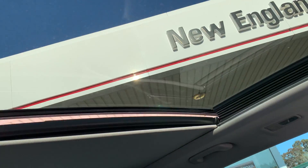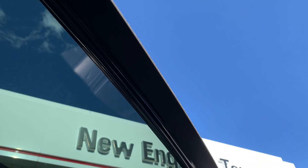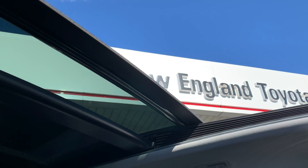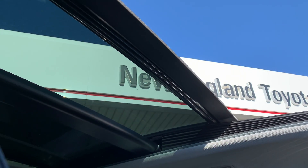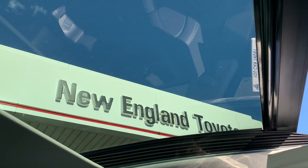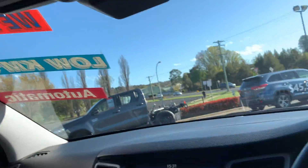Now I'll show you the panoramic sunroof — just pull it back and it opens all the way, allowing air circulation. It's all in working order. You can open it, close it, or stop it at any position you like. The cover will also come back across as well.